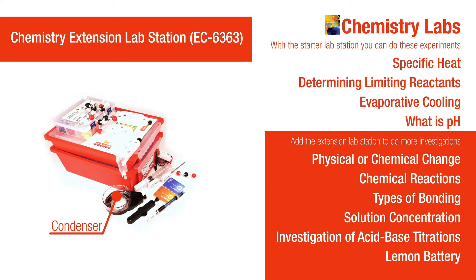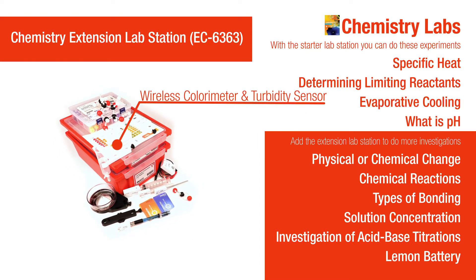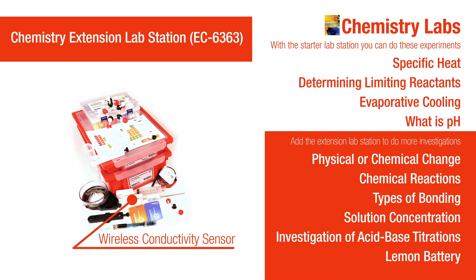The chemistry extension lab station includes more advanced sensors for covering topics such as investigating acid-base titrations and chemical reactions.